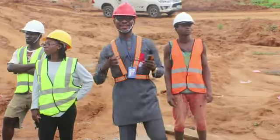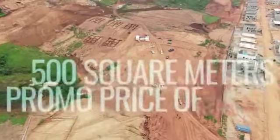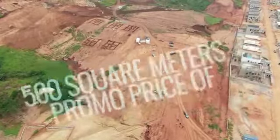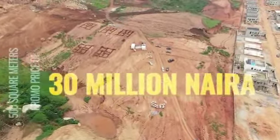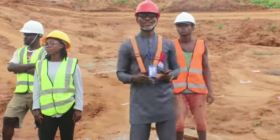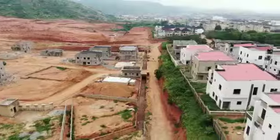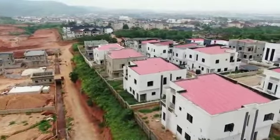This estate has approval for a 5-bedroom fully detached duplex with a boy's quarter. The size of the land is 500 square meters, and for the sake of this promo, we are selling for 30 million Naira. Payment by installment is available.